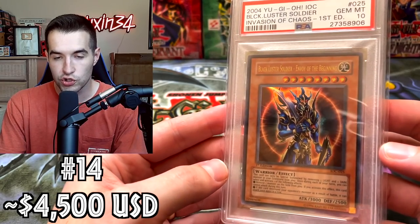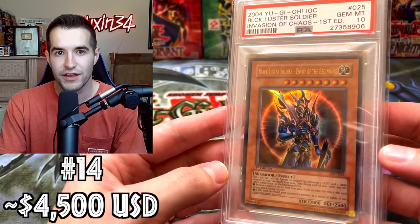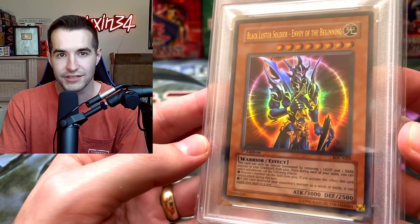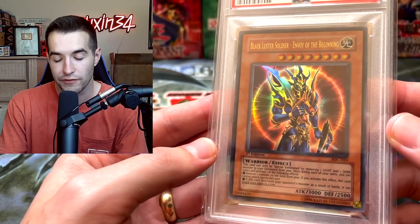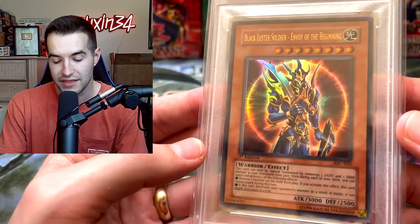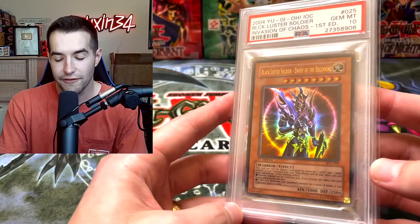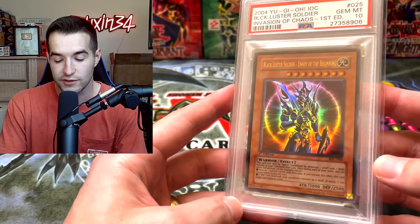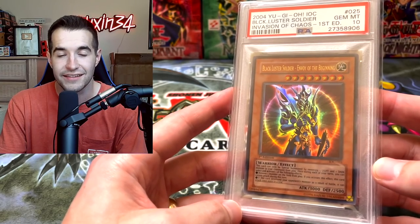Then the Black Luster Soldier — Envoy of the Beginning. First edition, Invasion of Chaos, PSA 10. No sales data from what I could find, so I have it around the same $4,500 value as before. Probably if anything could hold value, it would be the Black Luster Soldier Envoy of the Beginning. I know Chaos Emperor Dragon went up a little bit, so I think this one probably did too, but I didn't see anything to actually support it.